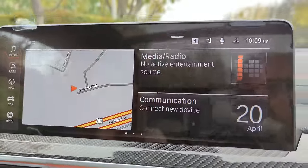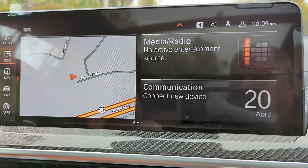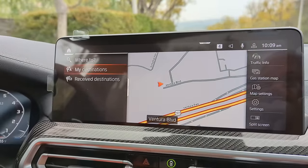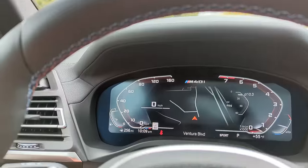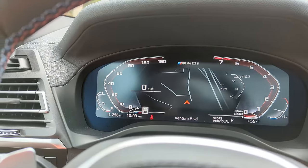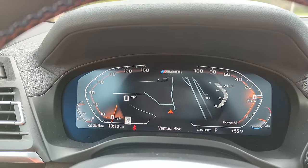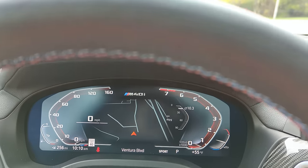Inside, the info screen is over 12 inches. Running iDrive 7 with different customizable templates — you can access navigation, set up your BMW app and account, and use voice commands. The drive mode selector changes the ambient display color: you can see Sport mode lights it up, while Eco is a different color. The map shows right in the center console area.